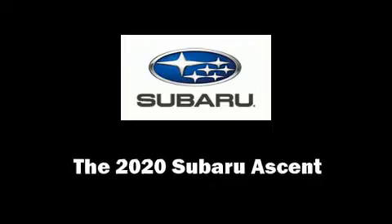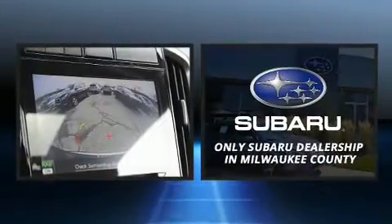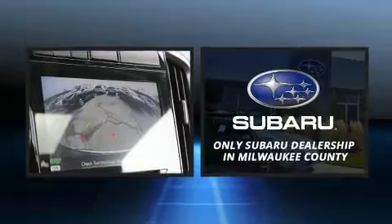The 2020 Subaru Ascent. Under the hood, you'll find a four-cylinder engine with more than 200 horsepower. And for added security, dynamic stability control supplements the drivetrain.